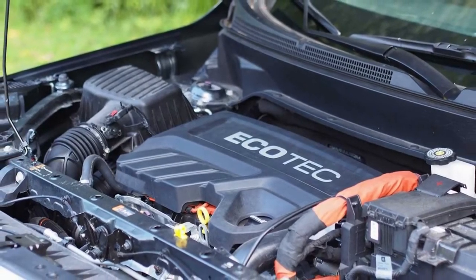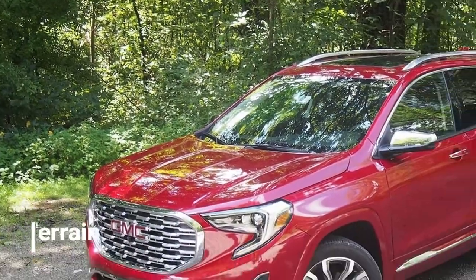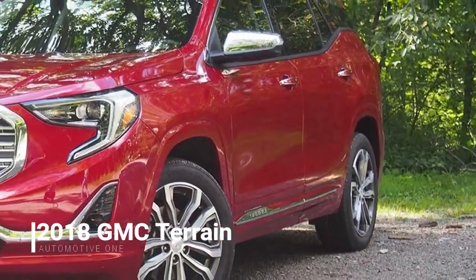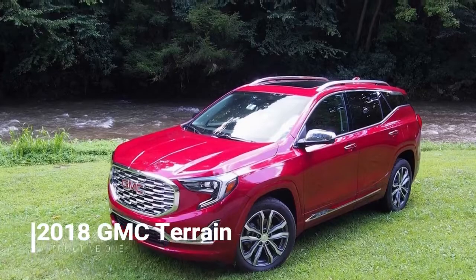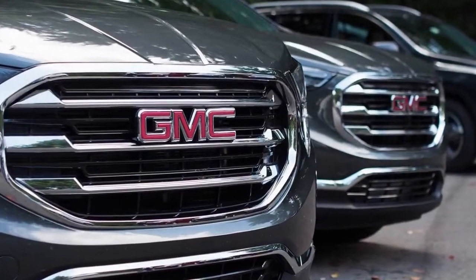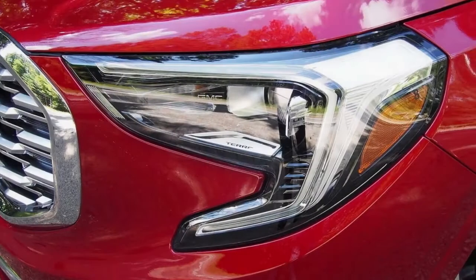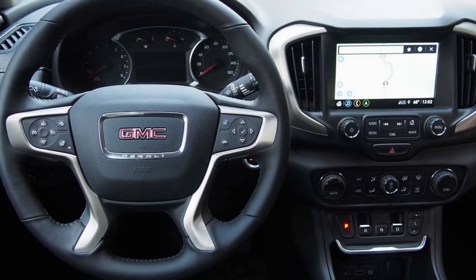Three turbocharged engines are available in the new Terrain — two gas models and a diesel, all four-cylinder. The diesel displaces 1.6 liters and is rated at 137 horsepower and an impressive 240 pound-feet of torque, peaking at a low 2,000 RPM. It is only offered with the 6-speed automatic transmission. With all-wheel drive and the compression-ignition engine, the Terrain is rated at 28 MPG city, 38 highway, and 32 MPG combined.